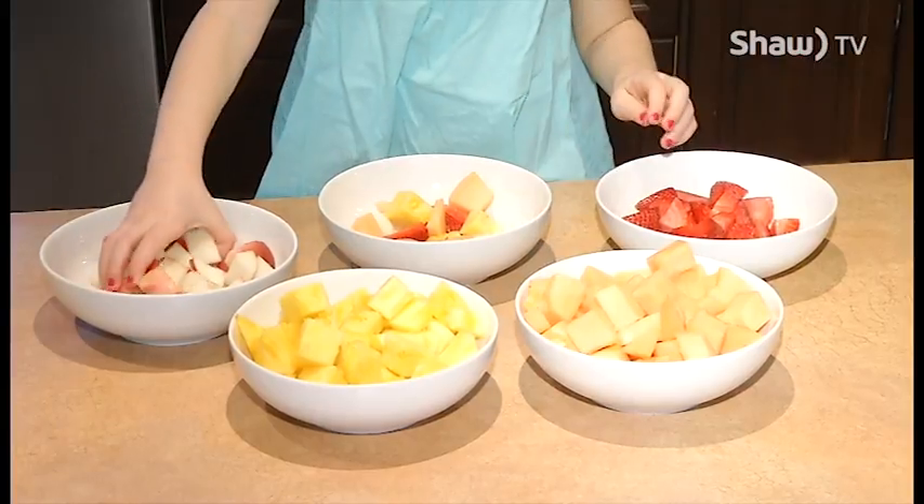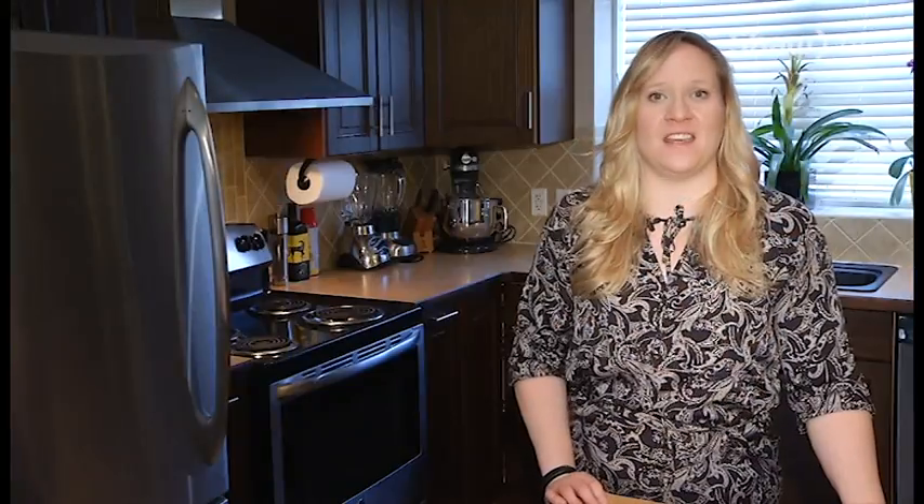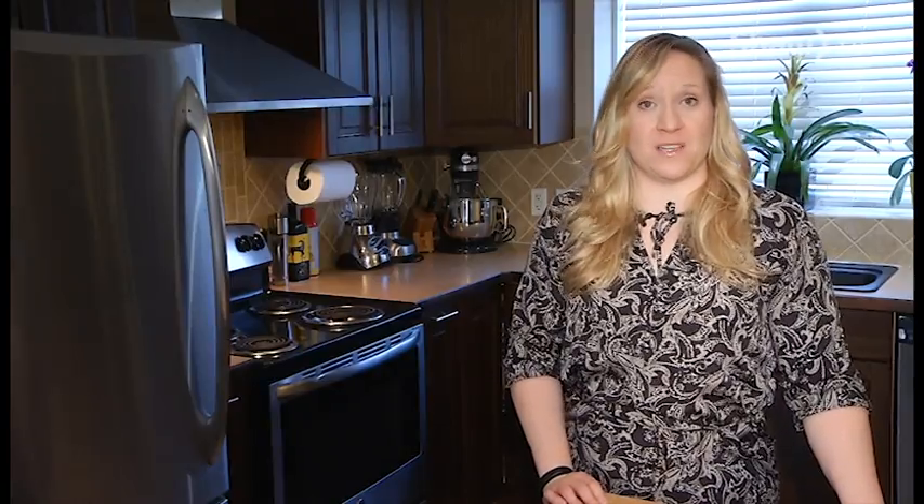I've heard of some people making a healthy meal for themselves, then something the kids will eat, and then something their spouses like. That sounds like way too much work for me. I make one meal for all of us, but it wasn't always this way.